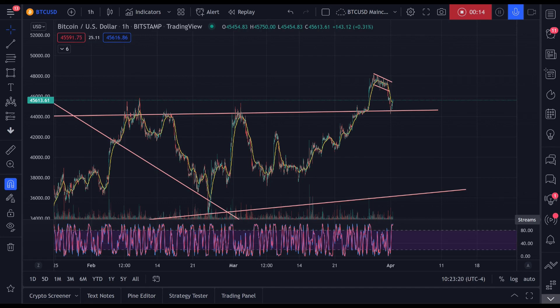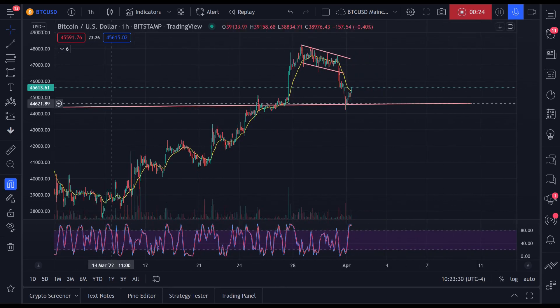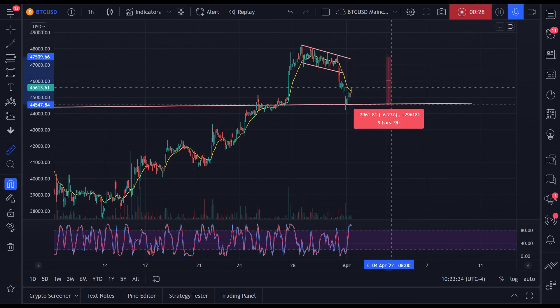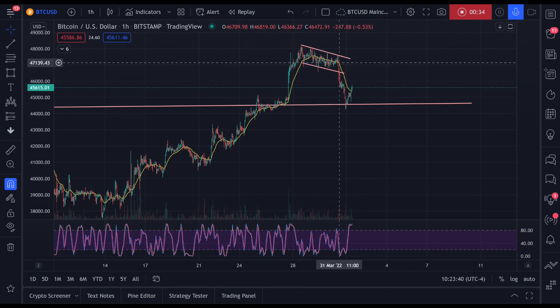Today is April 1st, 2022 and Bitcoin is looking like it found support — it's found support after yesterday's dump. Yesterday I was talking about how I thought we were going to pump out of this bull flag, this descending channel, and we actually dumped.